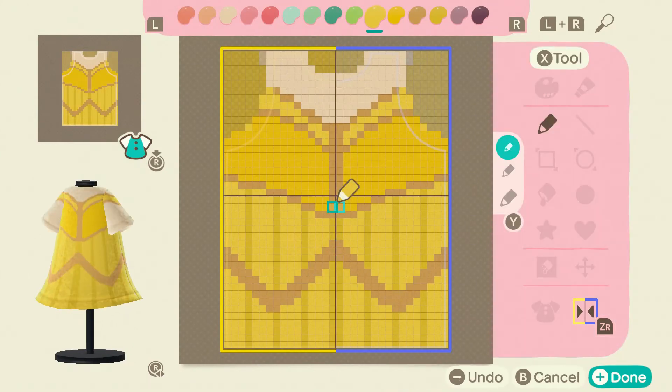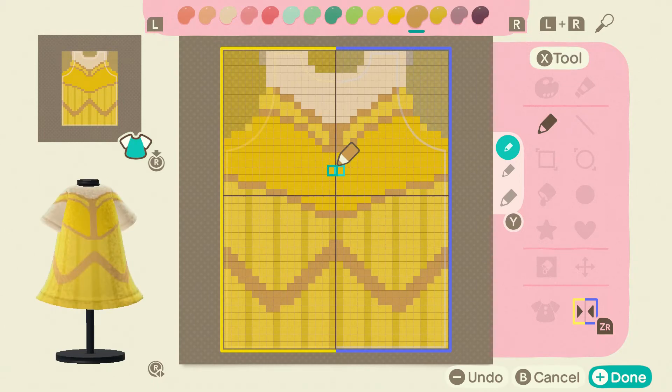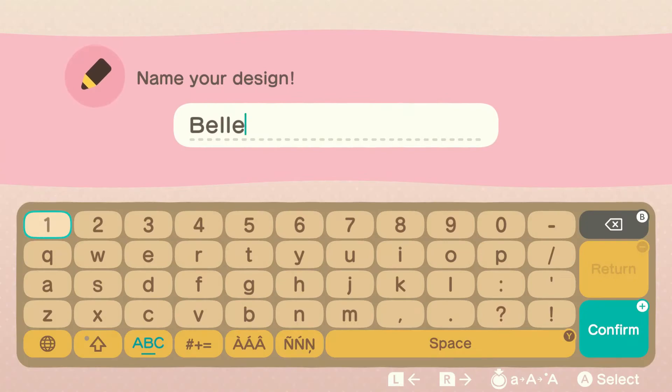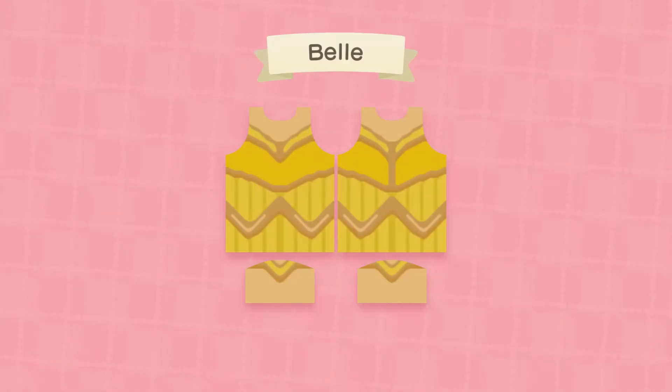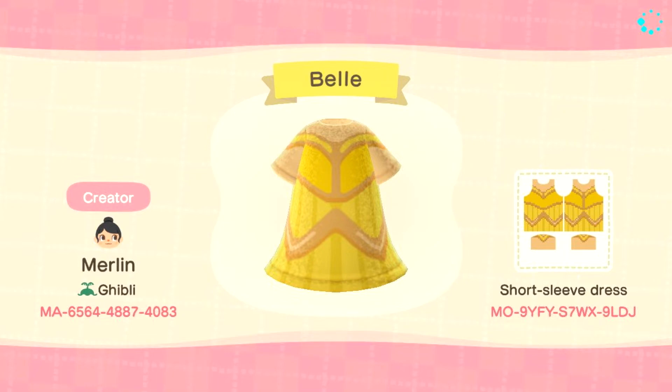The Belle dress isn't too difficult — there's not much to it. That's kind of why I skipped it in the first video. I did want to include her with the iconic princesses, but I just felt like it's just yellow. I like very colorful dresses and Belle is just yellow — two different shades, a darker yellow at the top and a lighter yellow at the bottom. You can pause your screen here for the code.